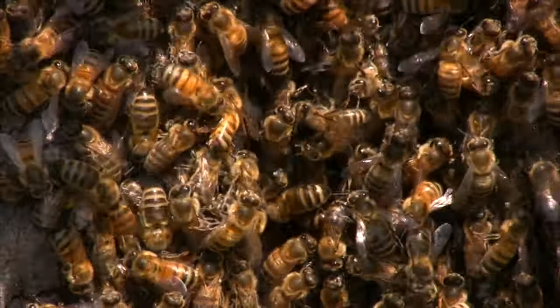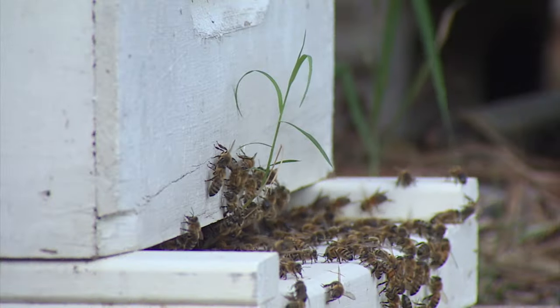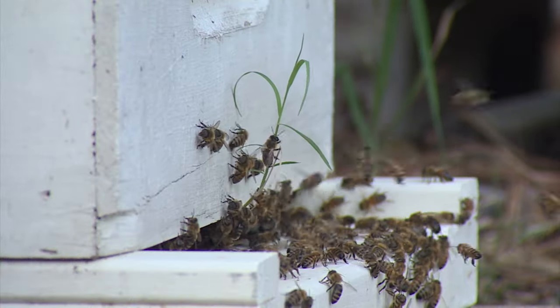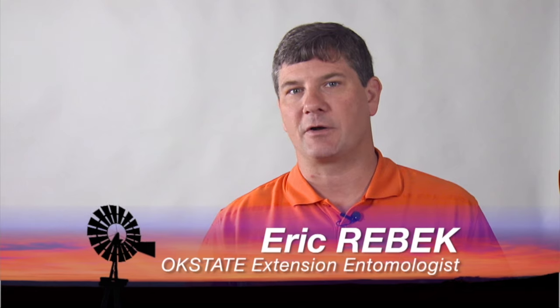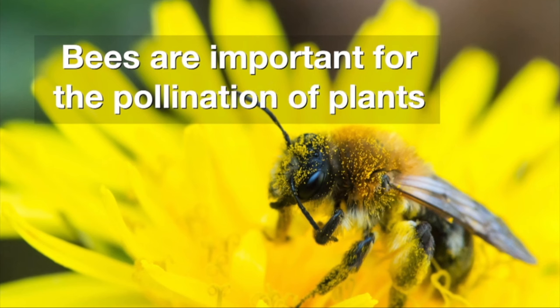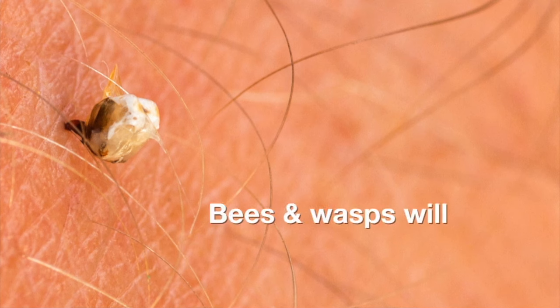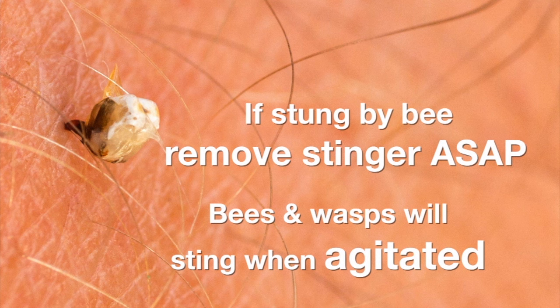Turning now to stinging insects and taking away the potential fear in order to look at the potential benefits. Here's extension entomologist Eric Rebeck. Bees and wasps are both beneficial and serve as pests. Ecologically speaking, they're beneficial from the standpoint that, especially with bees, they're pollinators. So they're useful in the reproduction of plants and particularly agriculturally or horticulturally important plants. They also can serve as pests in the standpoint that they can sting — they sting to defend themselves, either when they're in harm's way or trying to defend their nest.